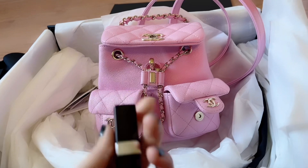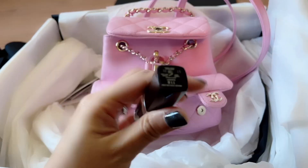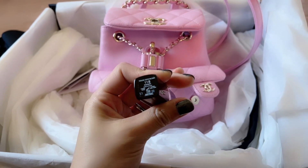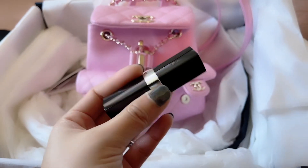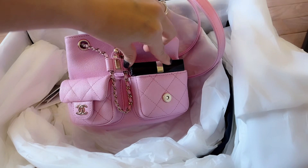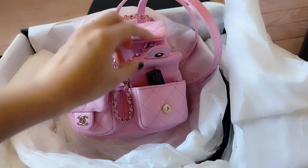On the other pocket I brought some lipsticks to show you the size. This is the Chanel — I think this is 118 Coco Loom. It is not able to fit; it's slightly longer than the opening of the pocket. If you put it sideways it fits but you won't be able to close it.